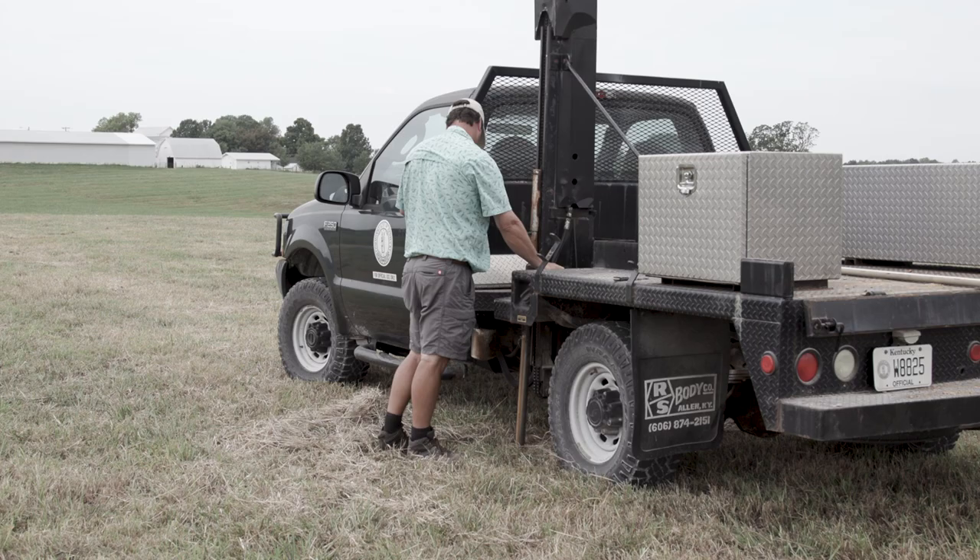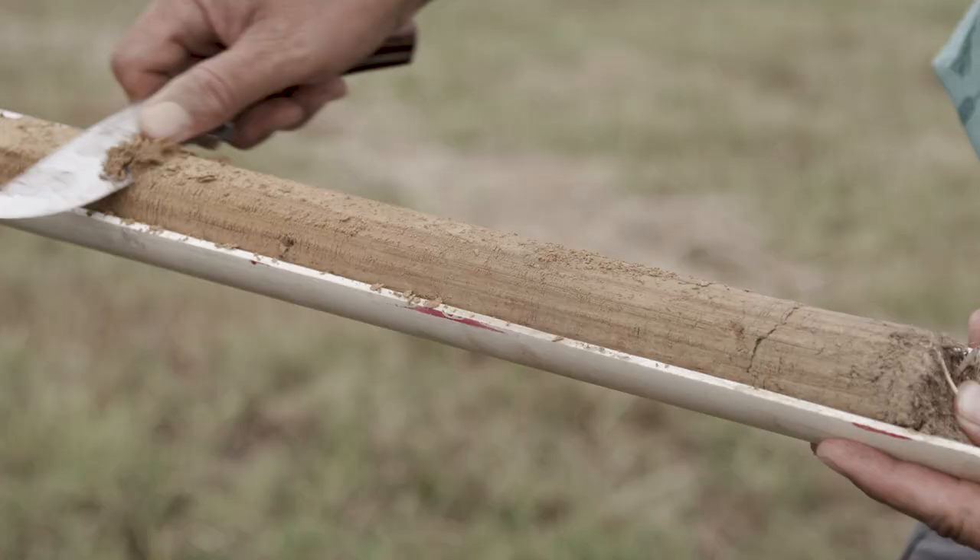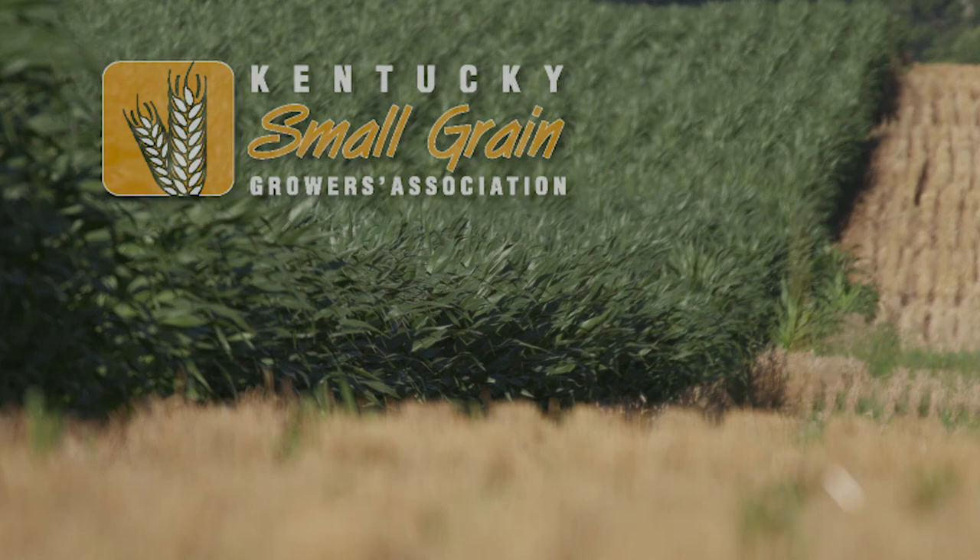A lot of people were concerned about compaction — that never tilling was going to be a compaction problem. We pretty well proved that that wasn't a problem. There were a lot of advances, and things were worked out and understood that made no-till so much more acceptable.